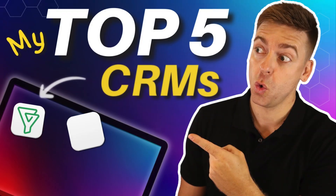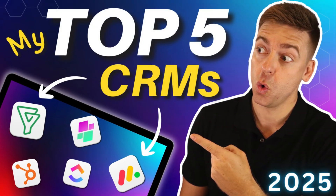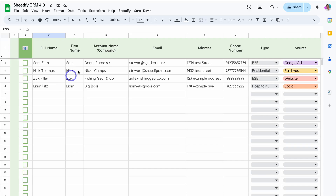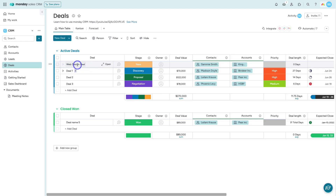Today I've carefully handpicked my top 5 CRMs for small businesses, after using, building and testing dozens of CRMs so you don't have to. My focus is to help you identify the right CRM software for your business as we move into 2025 and beyond. Let's dive into this complete CRM breakdown and guide.